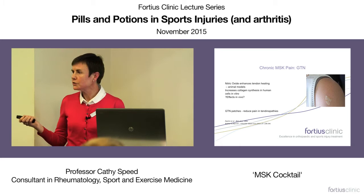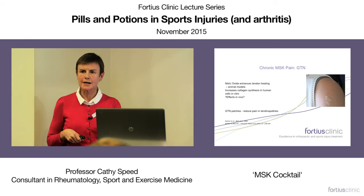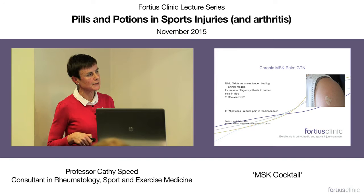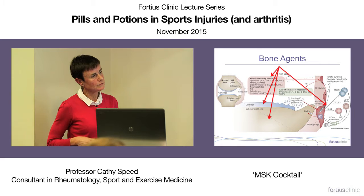What about GTN patches in tendinopathy? These are used quite commonly in management of tendon complaints, developed on the simplistic thought that increased blood flow must improve tendon health. That's not actually probably true — they probably reduce pain in tendinopathies because of nitric oxide activity. But the level of evidence is reasonably good: randomized controlled trials, which is the type of evidence base we want to depend on.